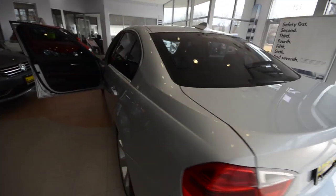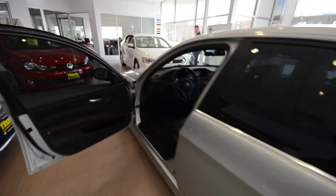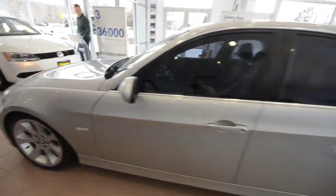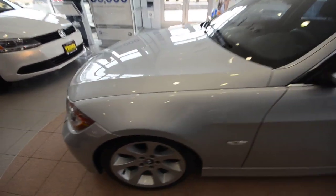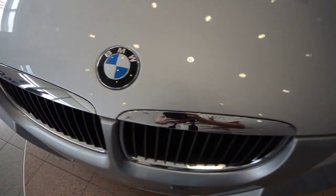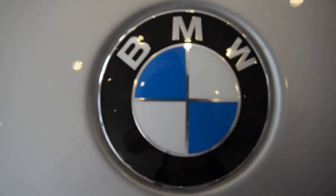Again, this is a 2007 BMW 335i with that twin turbo inline-six, only 41,000 miles on it, sport package, bi-xenon headlights, and a lot of nice features. This one's only at Trend Motors Pre-Owned in Rockaway, New Jersey — see you soon.